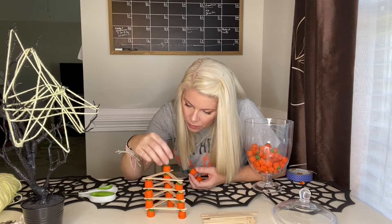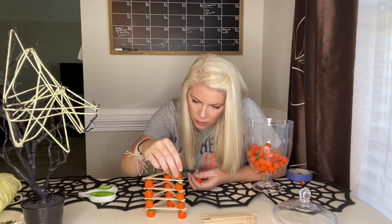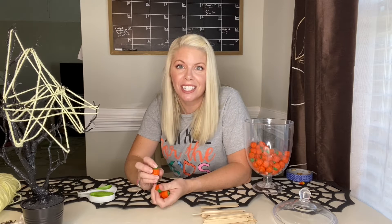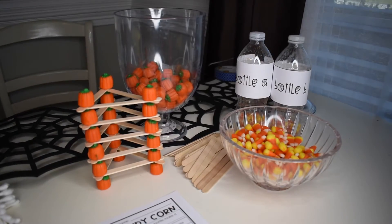This is going to require some concentration and stability. This is really helpful for younger kids because they're still strengthening their executive functioning skills, and so this allows them to concentrate on something and really be patient and plan out their tower.